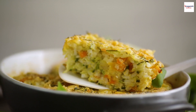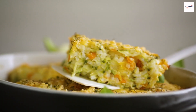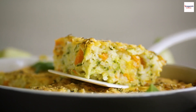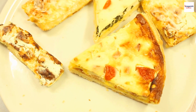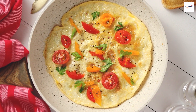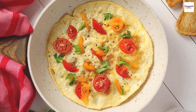Omelette versus quiche. Ever wondered about the difference between an omelette and a quiche? Both involve eggs and various fillings, but there's a key distinction: the crust. Quiches typically have a pastry crust, while omelettes are crustless. This lack of crust not only makes the frittata simpler to prepare but also allows the flavors of the ingredients to shine through.